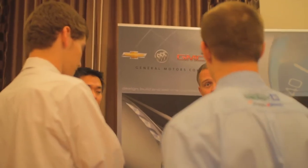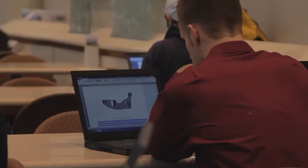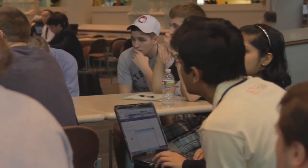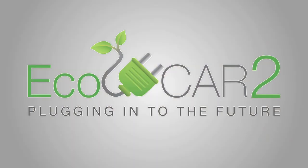My future outlook is very good. I've already been offered jobs by four different companies. And every single time I speak to a representative and they see EcoCAR on my resume, they go, 'Wow, you've done something this amazing and you're still waiting to graduate? Here's my card, give me an email.' It's an amazing feeling.